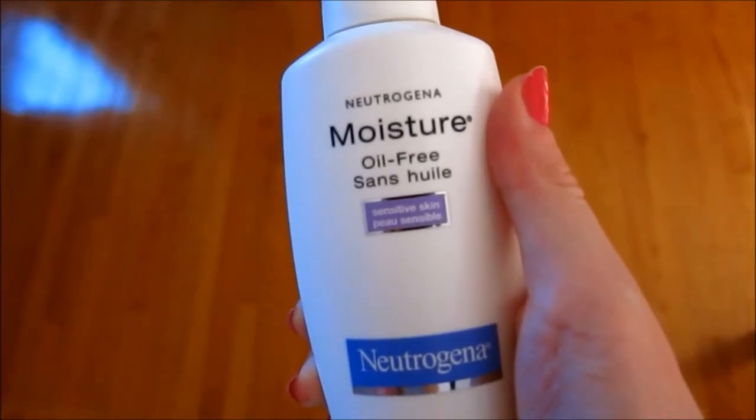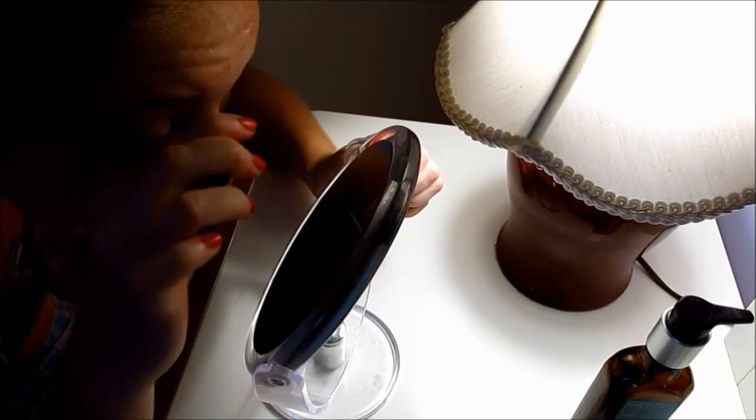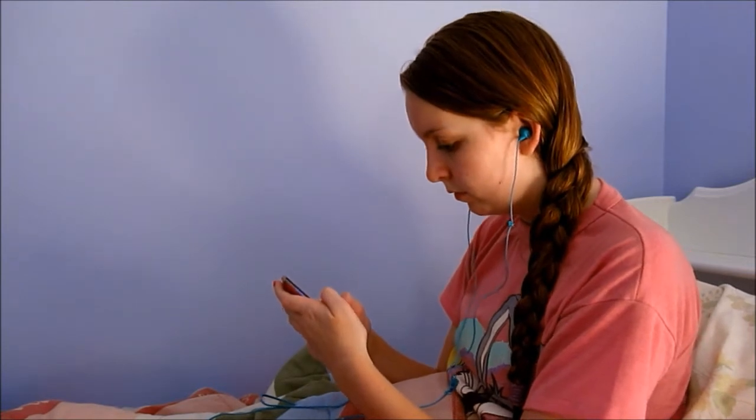Then I moisturize my face with my Neutrogena moisturizer. Sometimes, if I feel the need, I will pluck my eyebrows, and that's pretty self-explanatory. Then I go into bed — I just pull my cover back and put my retainer in at this point, which I wear to bed. And does anyone else's earphones always get stuck? Mine are always in a knot. So I will listen to some music if I want to — there's me just jamming out.